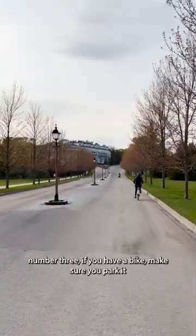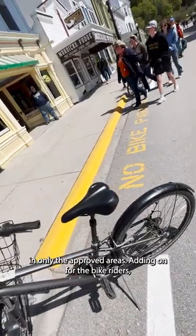While we're on transportation, Number 3: If you have a bike, make sure you park it in only the approved areas.